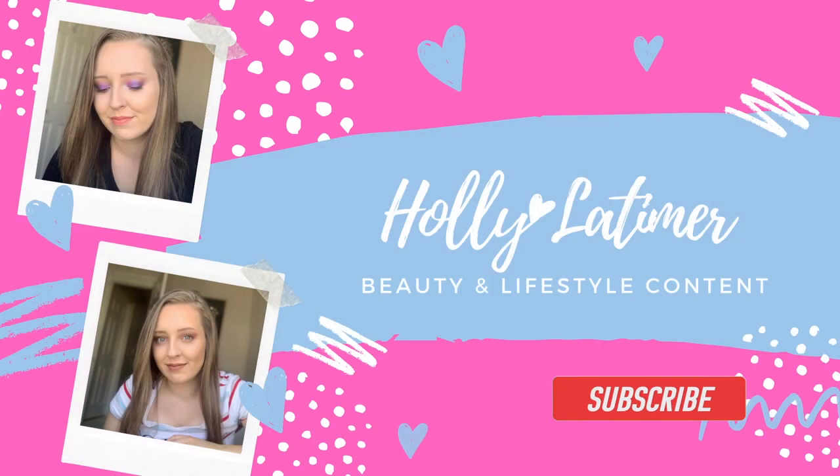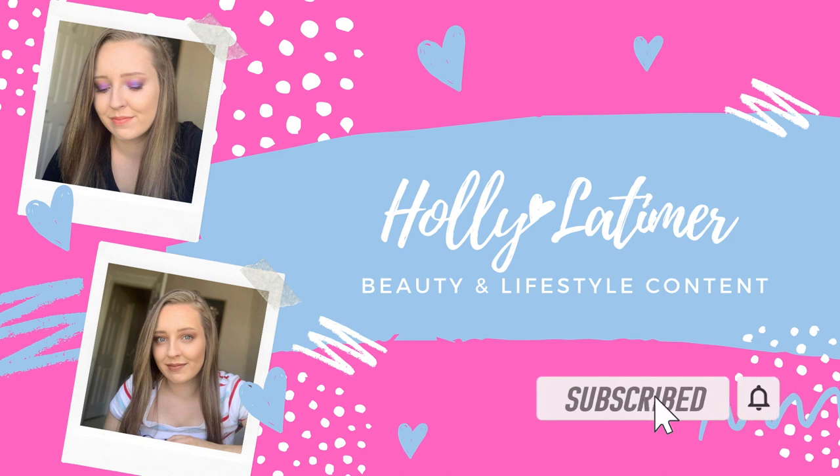Hi guys and welcome to my channel. In today's video we are going to be testing and trying out the Revolution and Love Island collab.